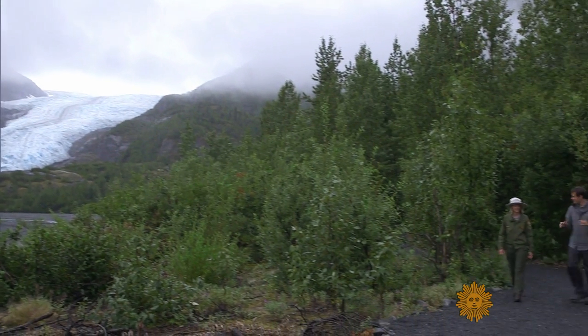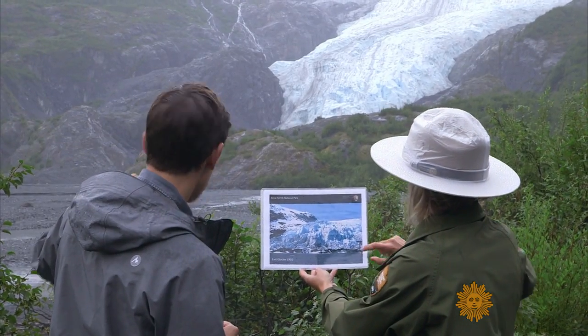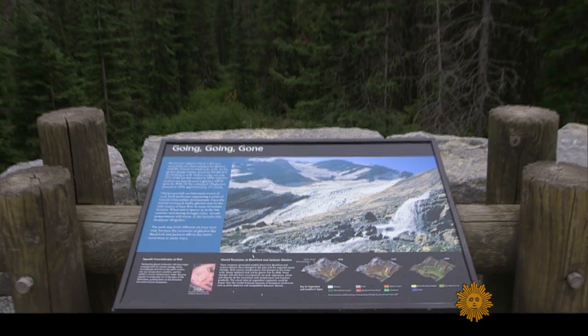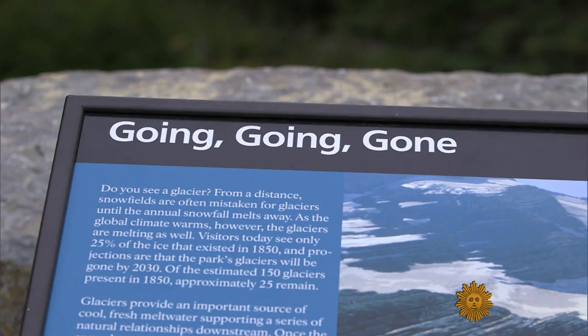At the park, Ranger Fiona North also uses photos to illustrate the before and after. "So this one — this is 1992." "Oh, wow." "It used to come down. It covered this whole green area." From Alaska to Montana, photos that were originally taken to publicize these natural wonders are now being used to publicize how they're disappearing.